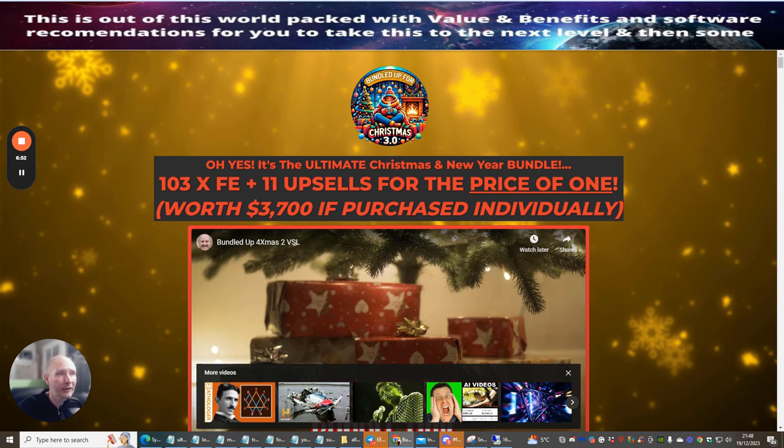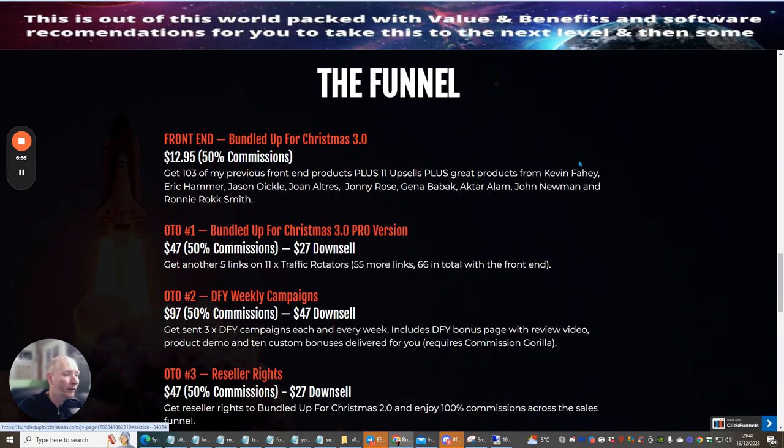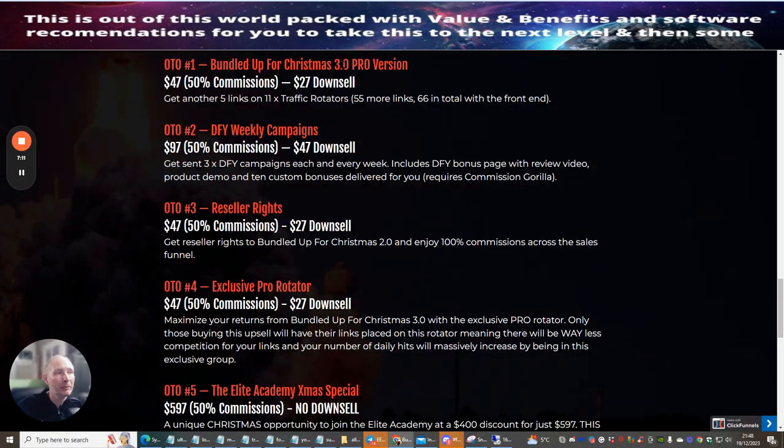Let's go through the funnel. The front end — Bundled Up for Christmas 3.0 — is $12.95 and gets you 103 previous front-end products plus 11 upsells, plus great products from Kevin Fahey. OTO 1 is the Bundle Up Christmas Pro Version, where you get another five links on 11 times traffic rotators. You can use these rotators if you're having trouble exposing your link or getting the right traffic.